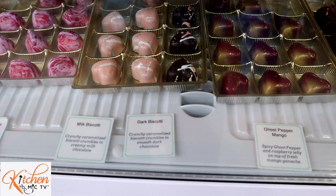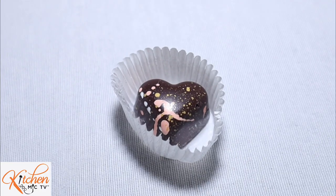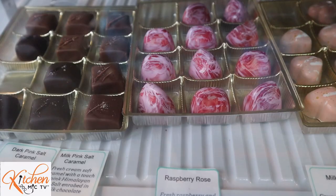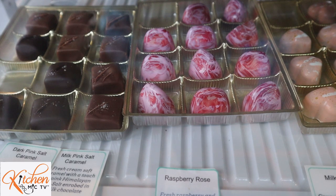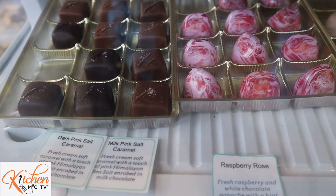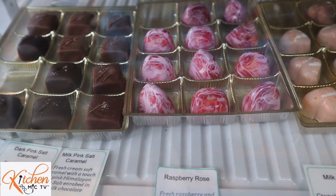We also have our milk chocolate and dark chocolate biscottis. These are always fan favorites. The dark biscotti has a very nice and rich cookie butter inside a dark chocolate shell. We have another one of the newer ones which brings plenty more culture with our chocolates, in the raspberry rose, as well as our classics in the salt caramels of milk and dark chocolate.